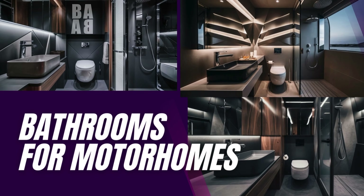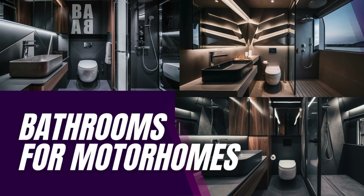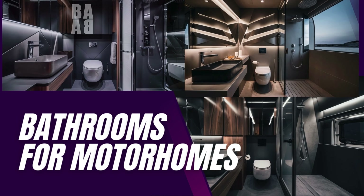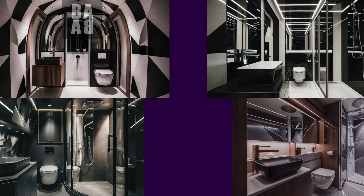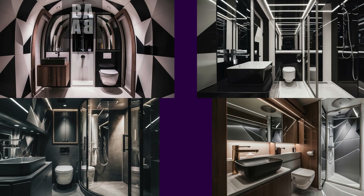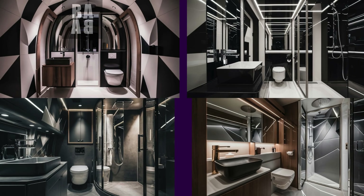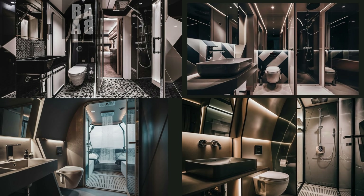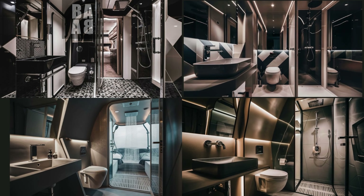Hello everyone. Today I will introduce you the special designs I have prepared for caravan bathrooms. These designs emphasize aesthetics and functionality rather than dimensions. I added warmth to the sophisticated harmony of black and white with walnut tones. I can't wait to share these bathrooms with you, which I created with a minimalist and modern approach. Let's get started.